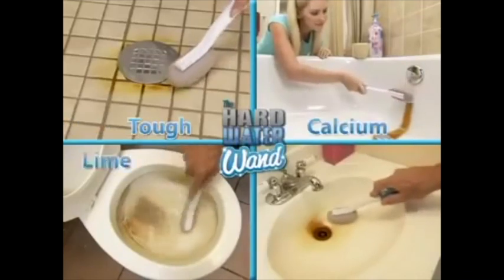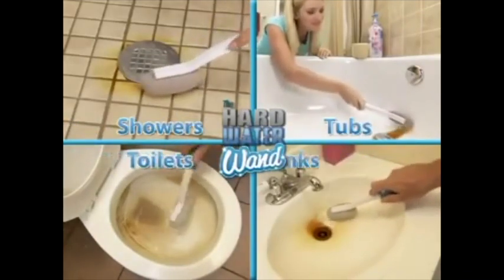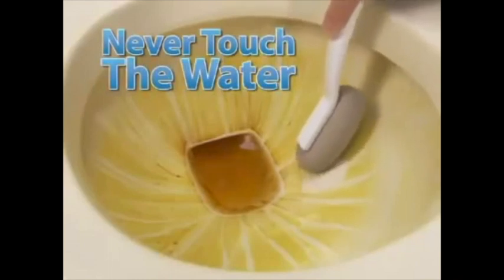It tackles tough calcium, lime, and rust buildup on showers, tubs, toilets, and sinks. The handle means you never touch the dirty water.